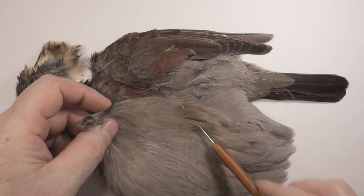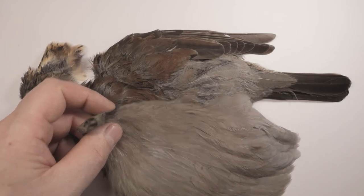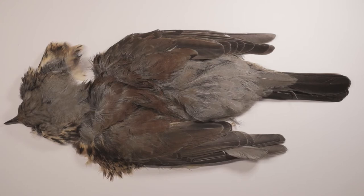A good substitution for these hackles can be found in the softest of hen hackles — you just need to look for a really dirty blue-dun colouration to the cape.